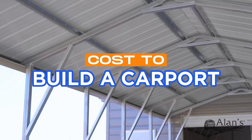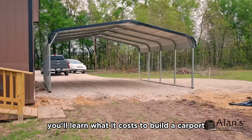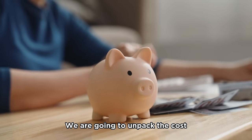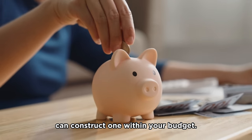Have you recently learned about how great carports are, but have no idea if you can afford one? In today's video, you'll learn what it costs to build a carport, no matter what style or features you choose. We are going to unpack the cost involved in building a carport and explore how you can construct one within your budget.